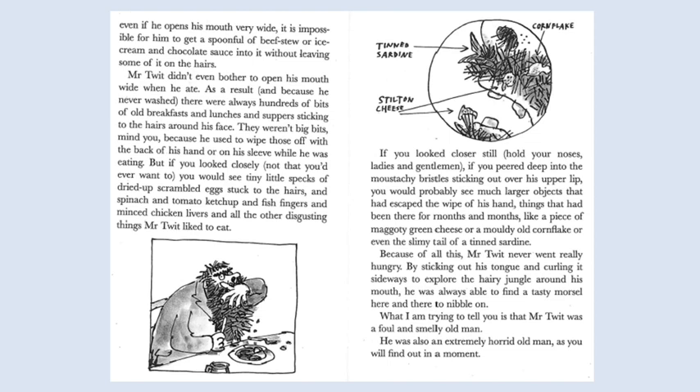Hold your noses, ladies and gentlemen. If you peer deep into the moustachy bristles sticking out over the upper lip, you would probably see much larger objects that had escaped the wipe of his hand. Things that had been there for months and months, like a piece of maggoty green cheese or mouldy old cornflake or even the slimy tail of a tin sardine. Because of all this, Mr. Twit never went really hungry. By sticking out his tongue and curling it sideways to explore the hairy jungle around his mouth, he was always able to find a tasty morsel here and there to nibble on.